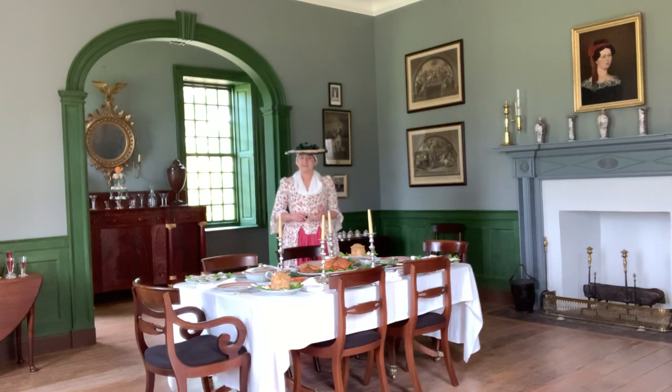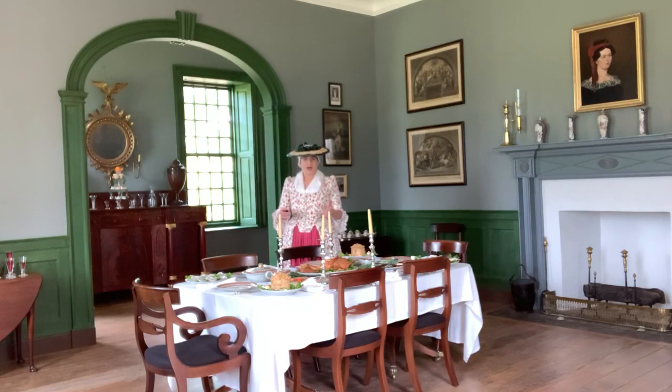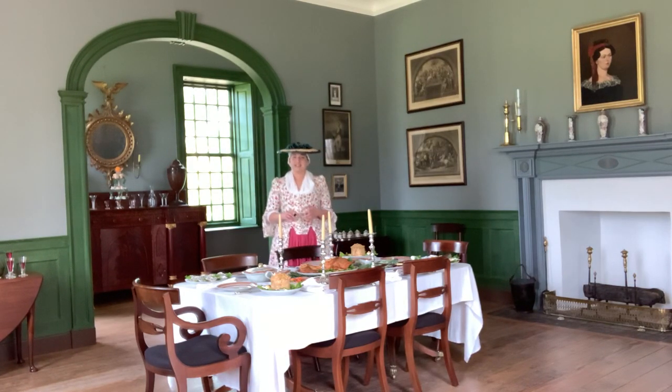Welcome back to Stratford Hall. Today I'm standing in the Lees Dining Room, and this space would have been another public area inside of the household that the family used while entertaining guests. Food represented wealth and sophistication, and it was in dining rooms like this one that Virginia became known for its hospitality and as a place of feasting during the 17 and 1800s.